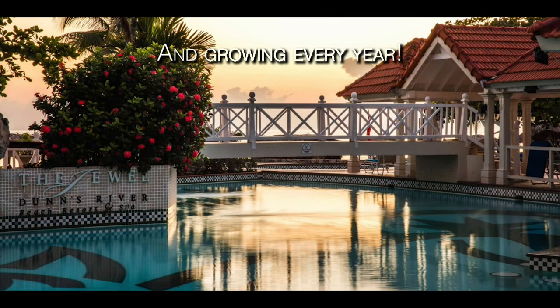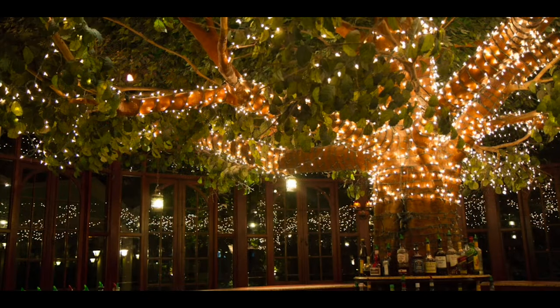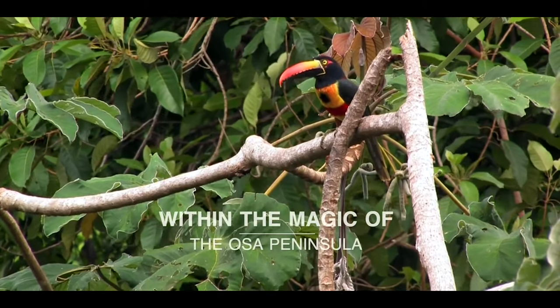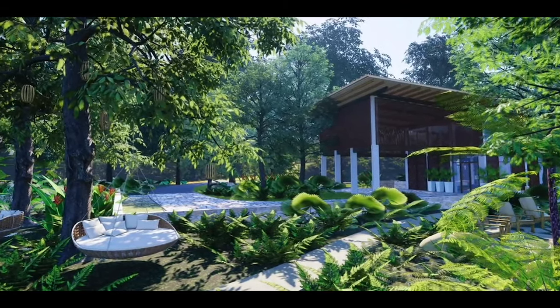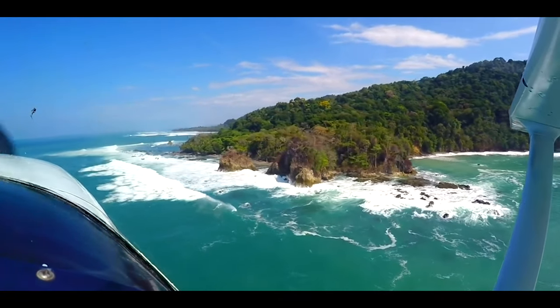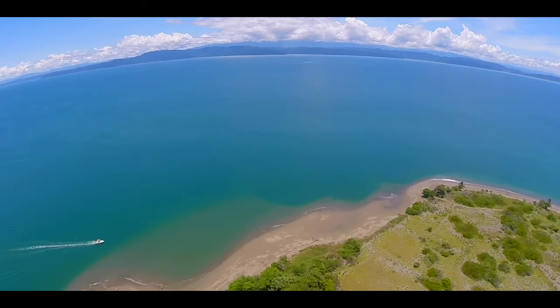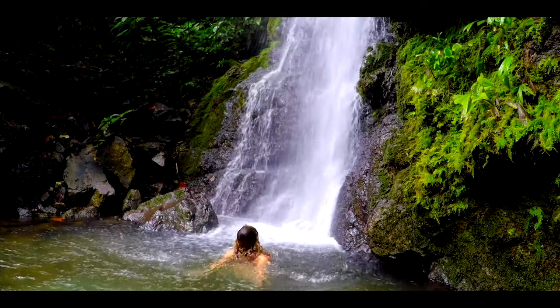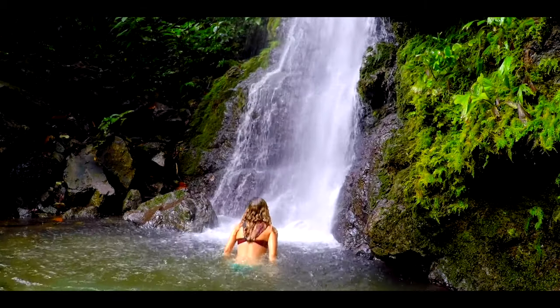Botanica is the first professionally managed residential resort and marina development in Costa Rica and the first Hilton leisure destination in the country. With the Corcovado National Park in your backyard and the Gulf of Dulce in your front yard, this new resort community is ideally located in the heart of Costa Rica's most pristine rainforest.